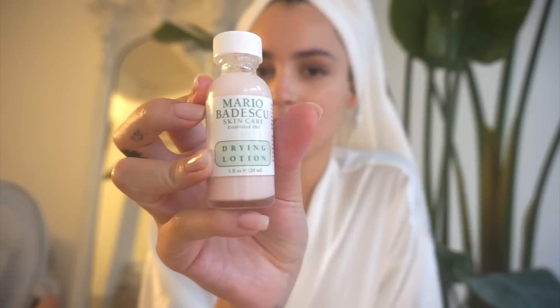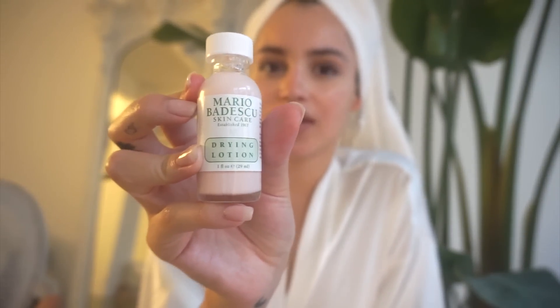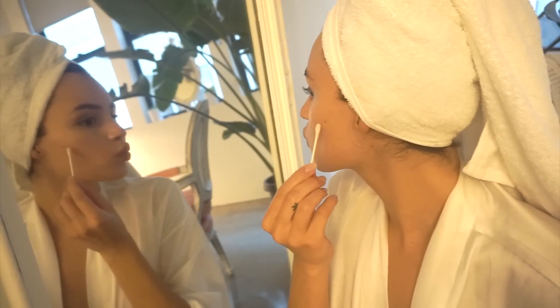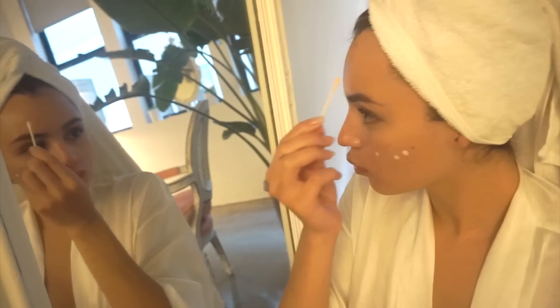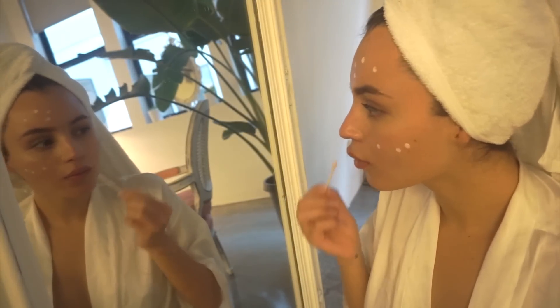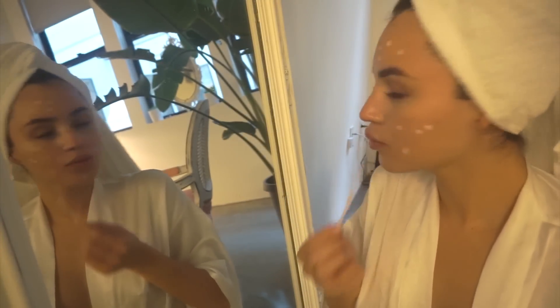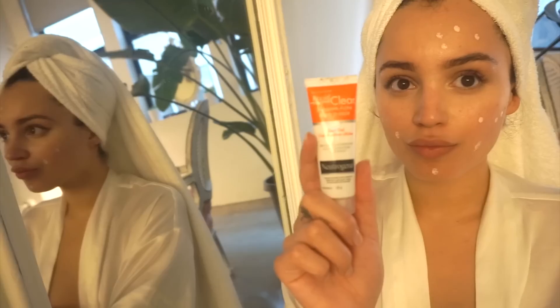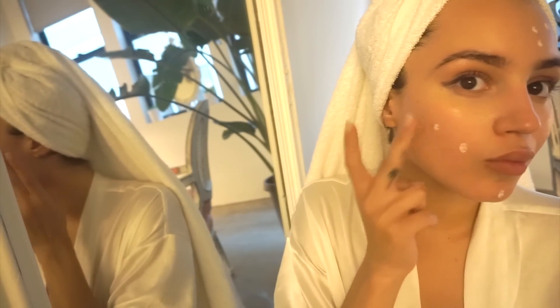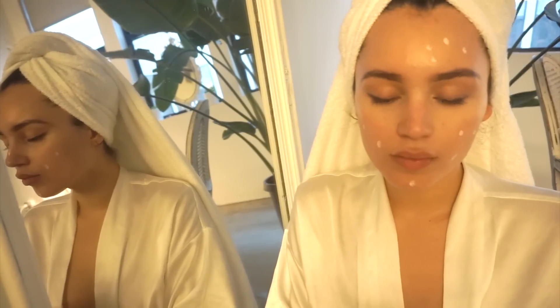The Mario Badescu Drying Lotion is really good and effective; however, it can be a bit harsh on my skin. The surrounding skin gets really red and irritated, but it is very effective. You just take a Q-tip or cotton swab, dip it into the pink part of the fluid, and spot treat your acne. Lastly, the most affordable method is the Neutrogena Rapid Clear Stubborn Acne Spot Gel. I dab it on my cheeks mostly, since that's where I get the most acne, and leave it on overnight. In the morning it really helps diminish the size of my breakouts.